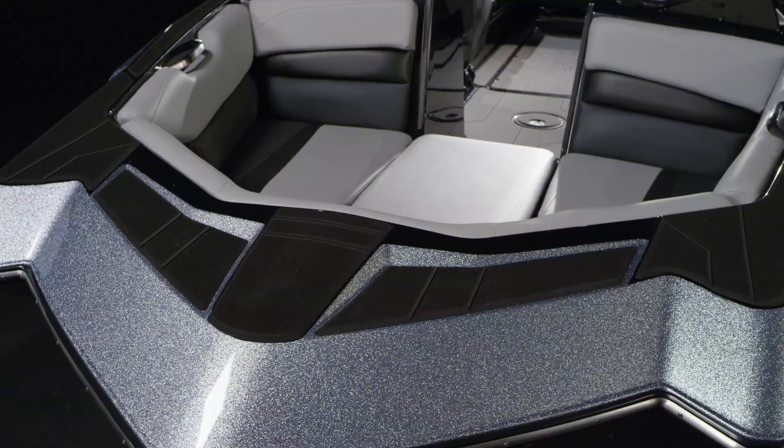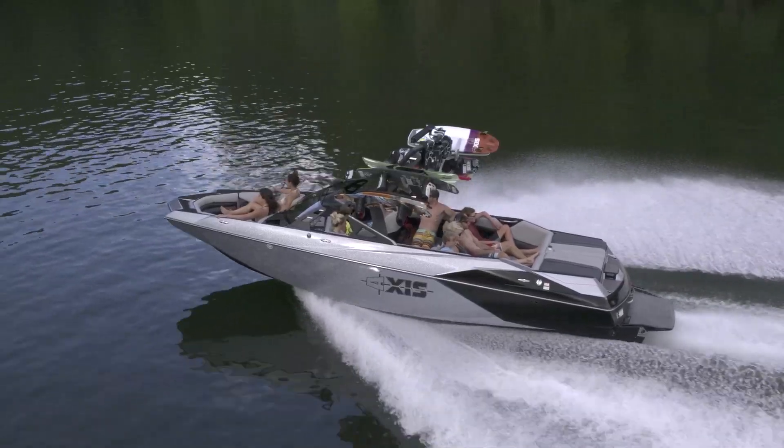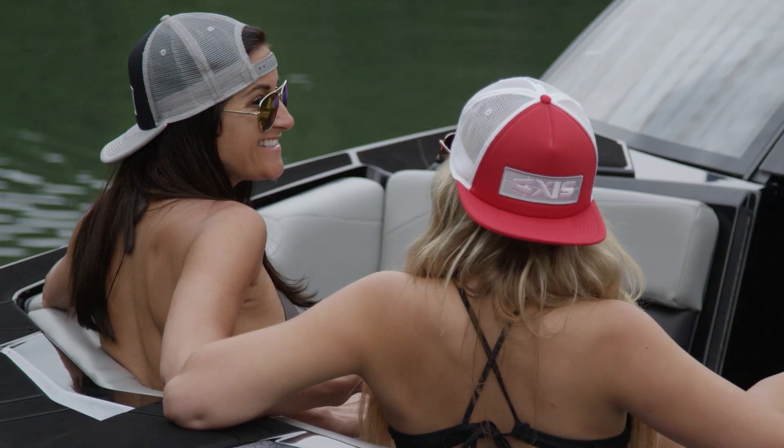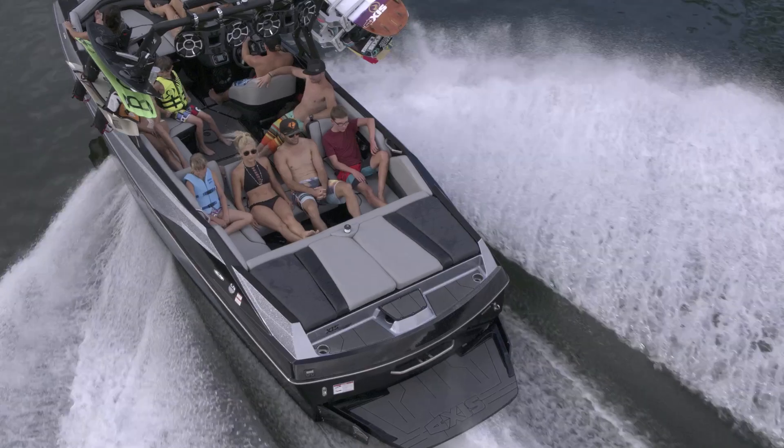It's big, roomy, yet amazingly agile. The look is bolder than ever with a new sharper profile. There's greater versatility with a new multi-position sliding skybox seat and plenty of storage.